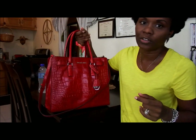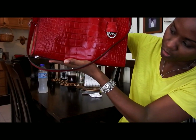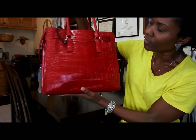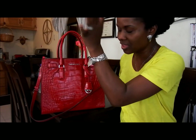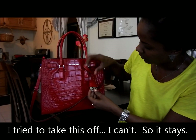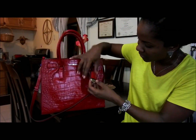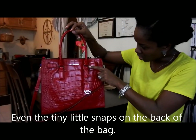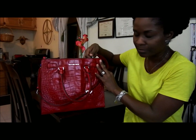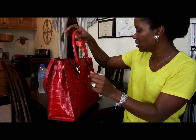I thought it would be a more structured, harder leather bag, but the leather is actually pretty soft, which is nice — it feels really nice. I like that it doesn't have the MK logo all over the place; it's just a tiny Michael Kors logo. All the hardware has Michael Kors on it — the clasps for the shoulder strap and even the feet are stamped with Michael Kors.